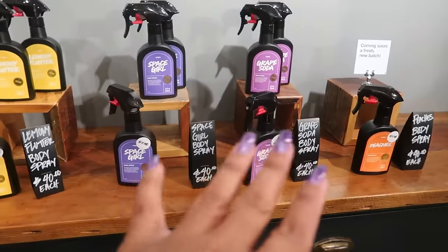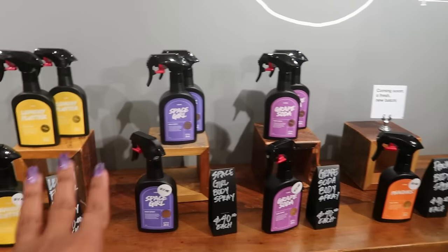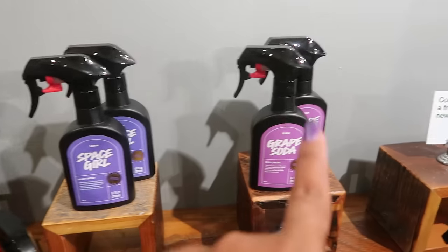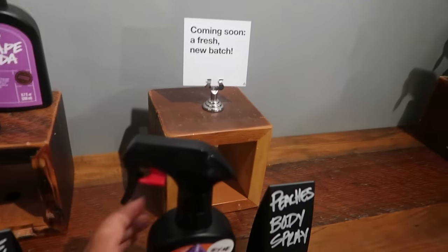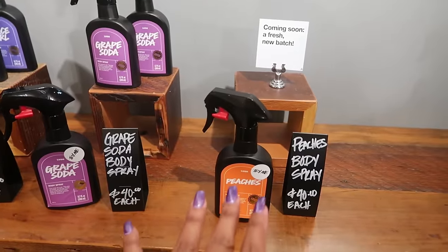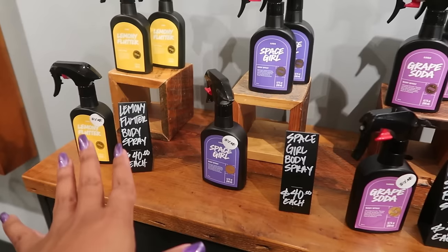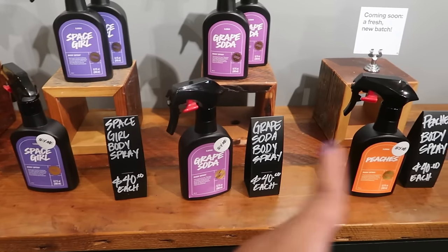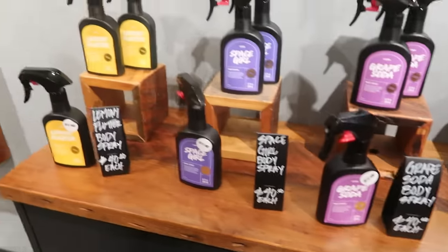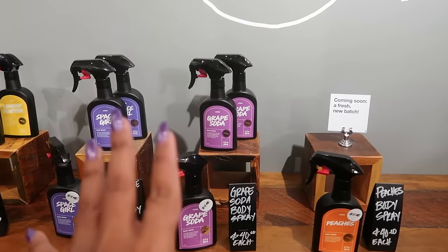Some of the body sprays I actually purchased before knowing they were in store are all right here — Lemony Flutter, Space Girl, Grape Soda, and one that's not here is Peaches. I'm kind of curious to smell them since I already ordered them. My daughter is telling me to wait. I'm going to wait — I think they should be coming in the next week or two, hopefully.